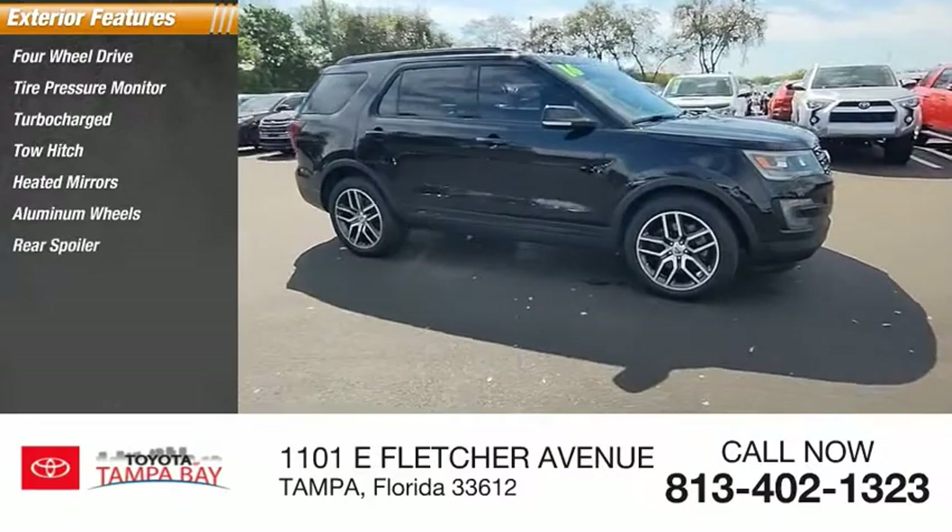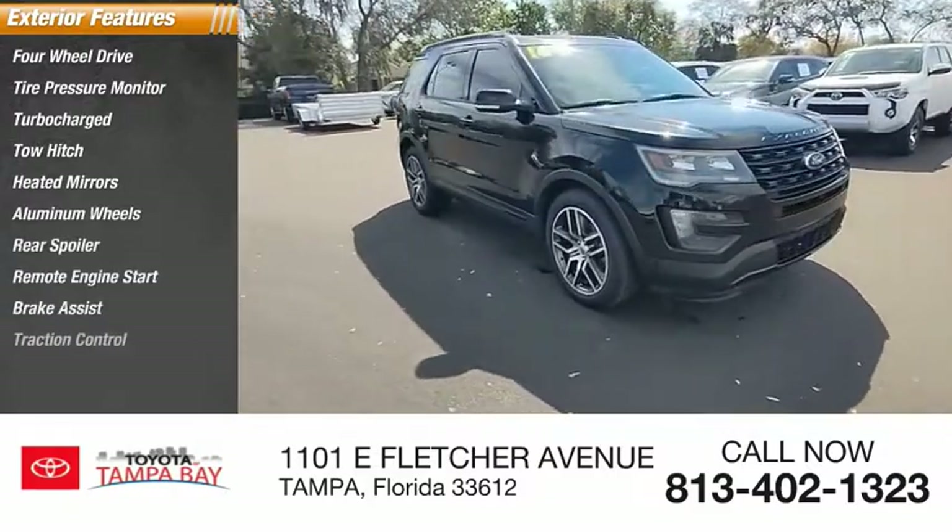Aluminum wheels, rear spoiler, remote engine start, brake assist, traction control.